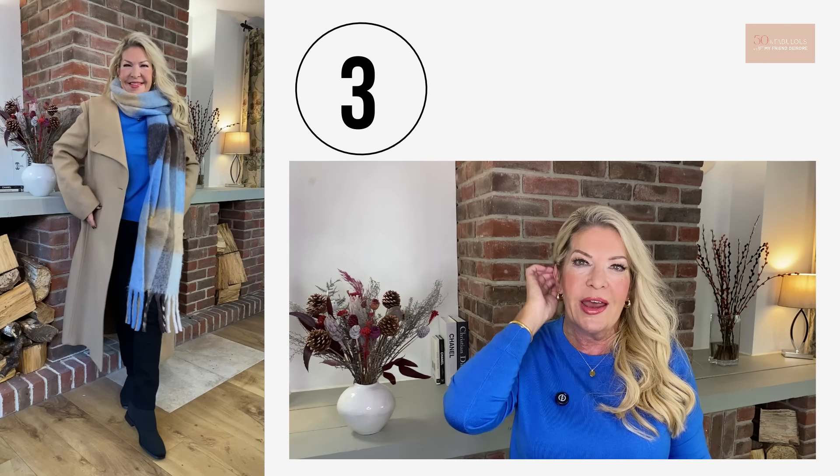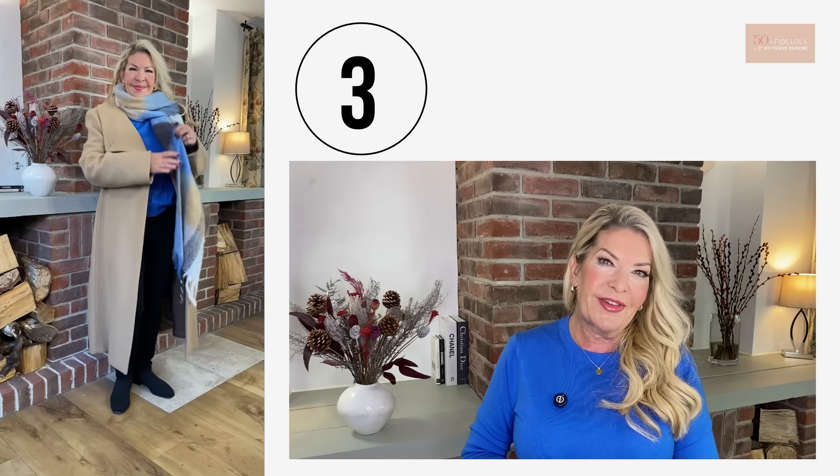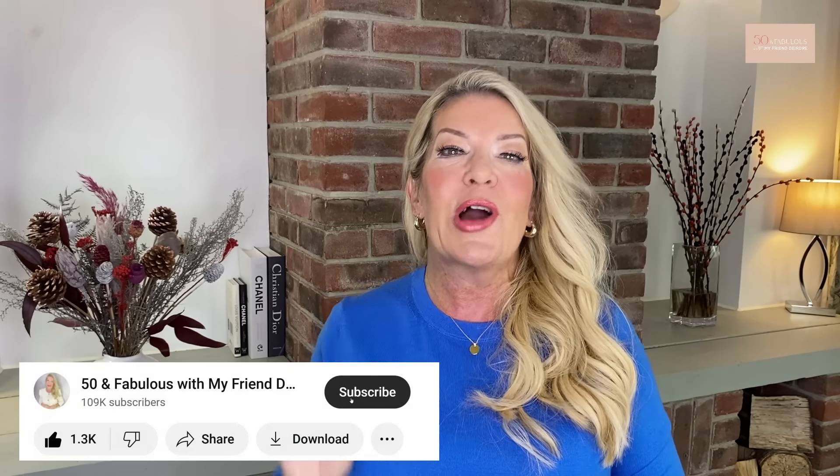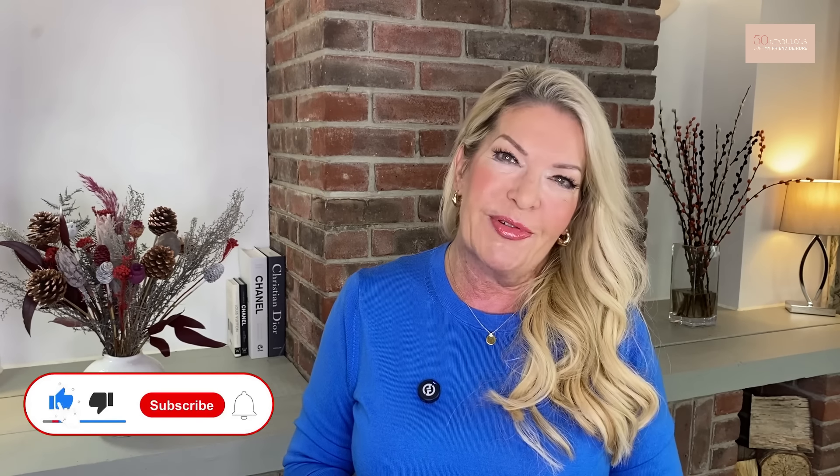This leads me to my next style tip: wearing comfortable footwear. It's very difficult to look properly stylish if your footwear isn't comfortable because it kind of shows on your face from the pain. If you can't walk along easily, there's not much elegance in hobbling. Uncomfortable shoes also change your posture — you might find yourself a bit bent or contorted, which isn't a good look and isn't healthy for your spine either. Comfy shoes are key to style: posture is better, the general look is more relaxed, and you can move more fluidly.